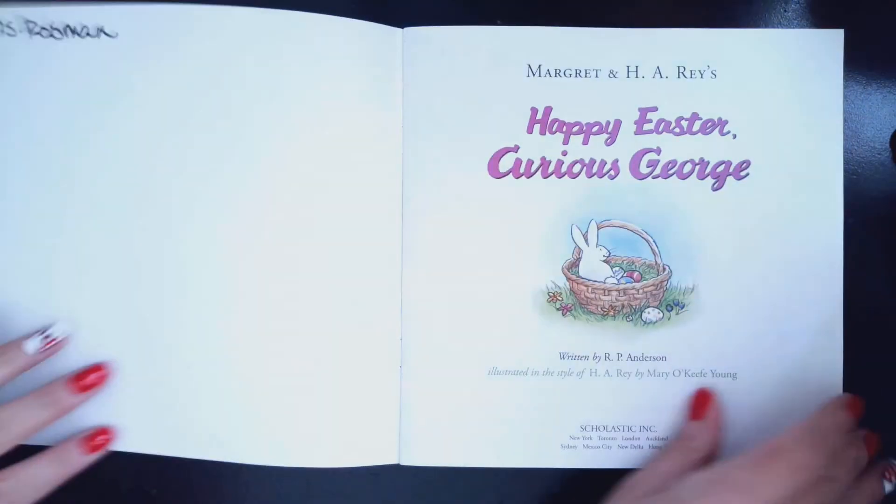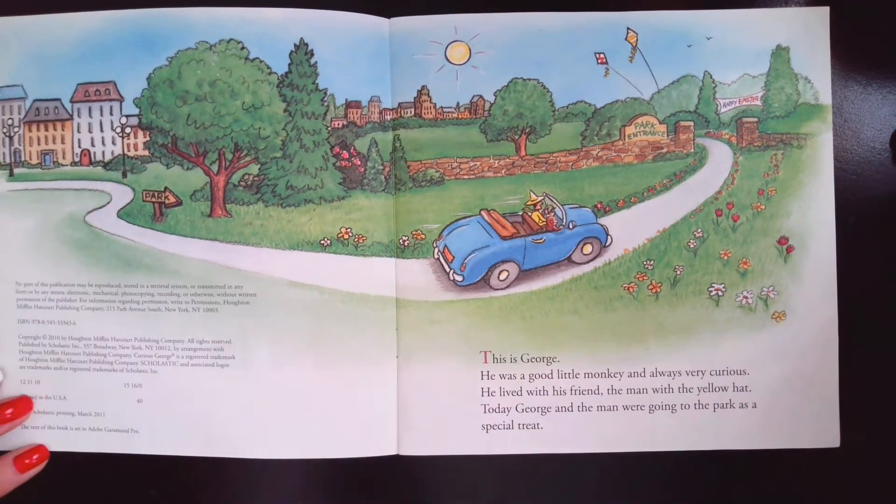Hi friends! Today we're going to read Happy Easter Curious George. This is George. He was a good little monkey and always very curious. He lived with his friend, the man with the yellow hat.